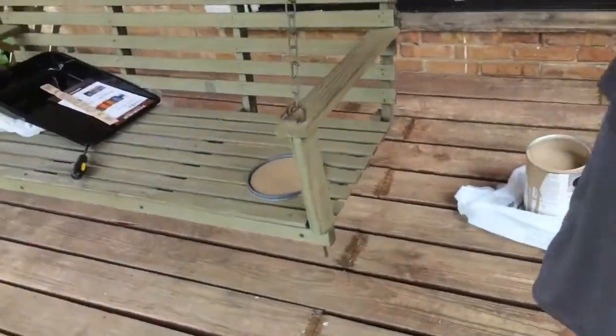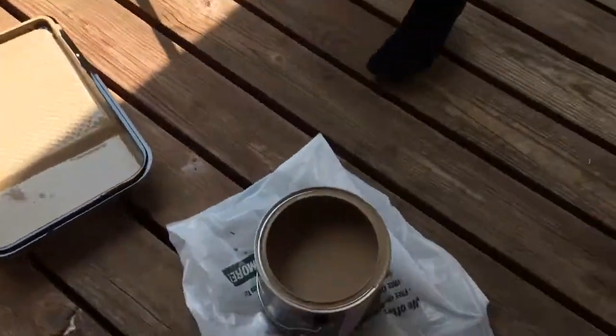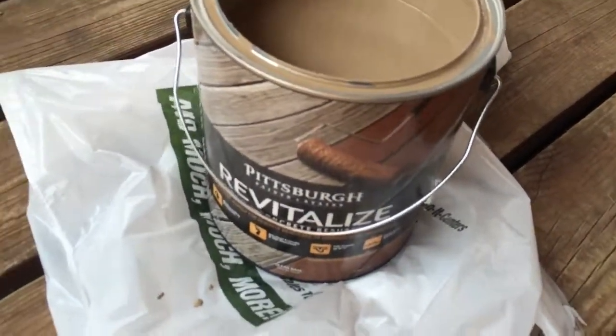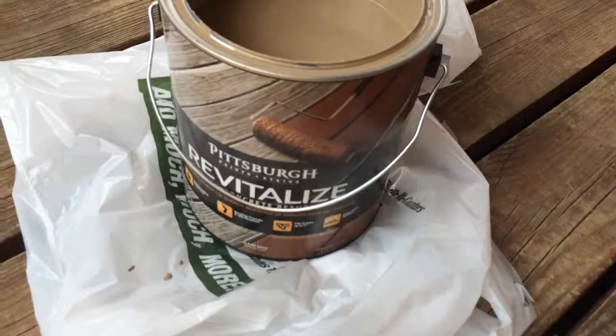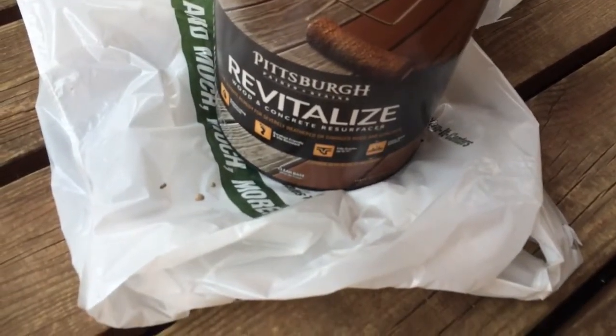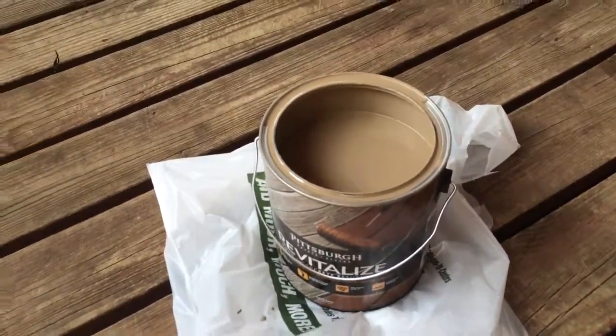What type of paint are we using? No clue. Well I'm going to show the lovely folks at home. We are using this Pittsburgh Revitalized Wood and Concrete Resurfacer. That's what we're using and it is this nice brown color, which looks very pretty.